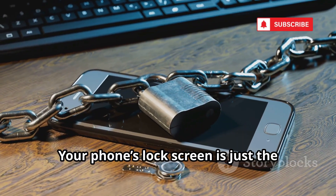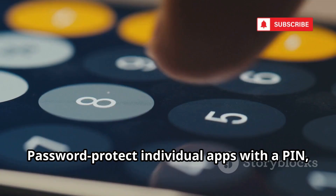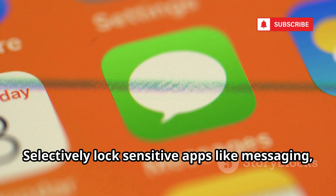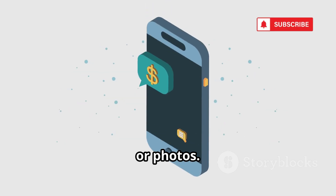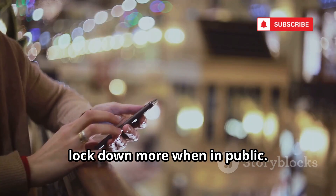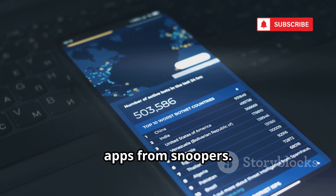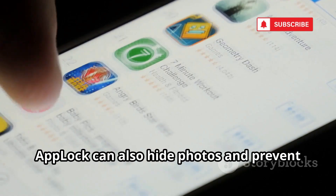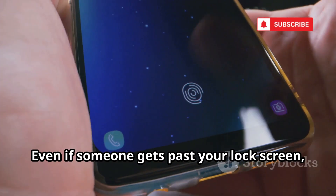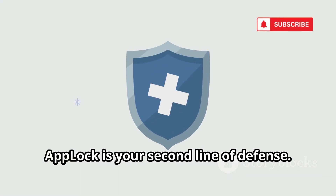Your phone's lock screen is just the front door — AppLock secures every room. Password protect individual apps with a pin, pattern, or fingerprint. Selectively lock sensitive apps like messaging, banking, or photos. Use profiles for different situations and lock down more when in public. Features like fake crash disguise locked apps from snoopers. AppLock can also hide photos and prevent app uninstalls, keeping your private data safe even if someone gets past your lock screen.